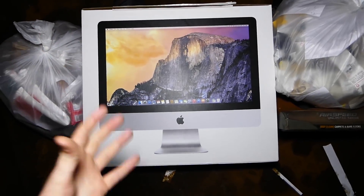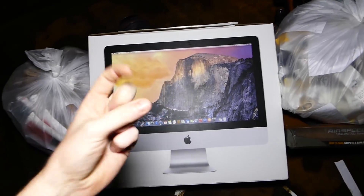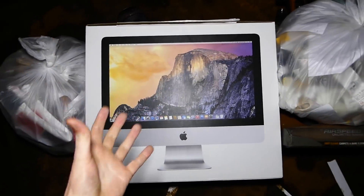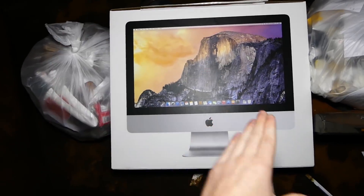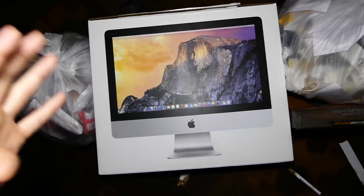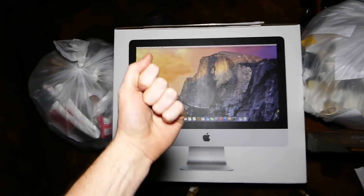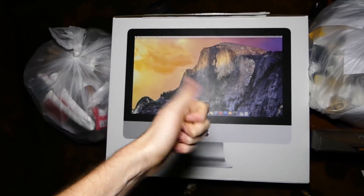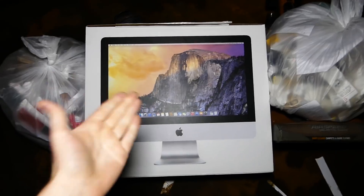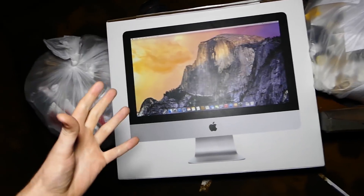There may be something inside, there may be nothing inside. There might be cables, wires — it could be anything. I have no idea. I'm hoping the actual iMac is in there, but if it is, the screen is most likely cracked or something is probably broken with it. I'm super excited. But before we get into this, I want to let you guys know I am doing a giveaway right now — link in the description below. A freaking iMac. I'm freaking out.